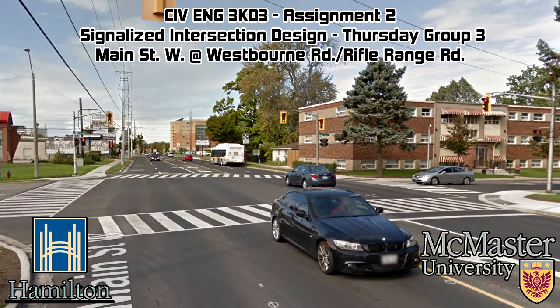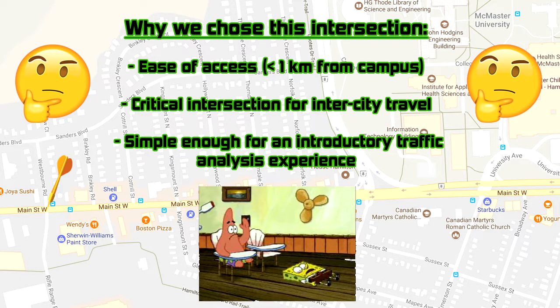Hi, my name is Sean, and on behalf of Thursday Group 3, I will be presenting our signalized intersection analysis and design for Main Street West at Westbourne and Rifle Range Roads. The main reason we chose this intersection is because of its proximity to campus — it is less than a kilometer away and is accessible by several frequent HSR routes, which removes a lot of the burden and planning that otherwise would have been necessary for the group fieldwork. It also strikes a good balance between relevance and difficulty, since it is a very important intersection for intercity travel, yet is still manageable for an introductory exercise.